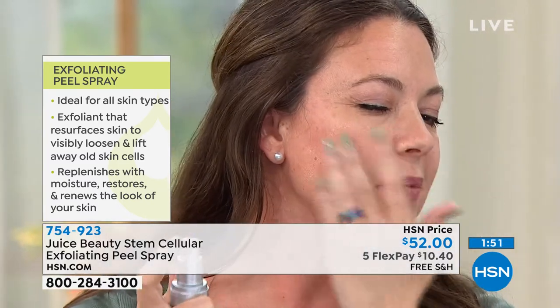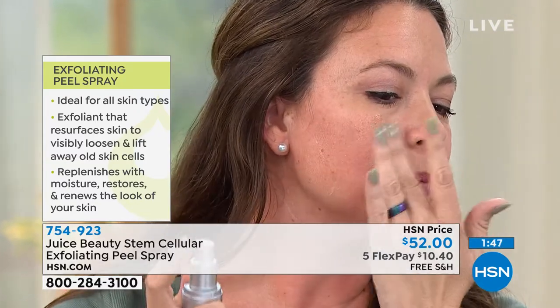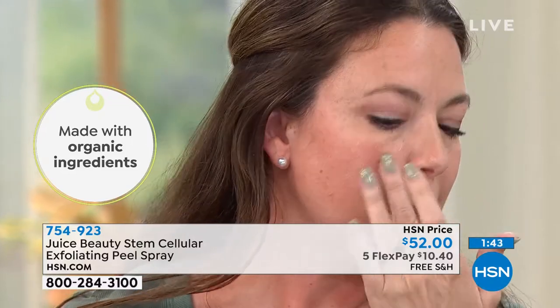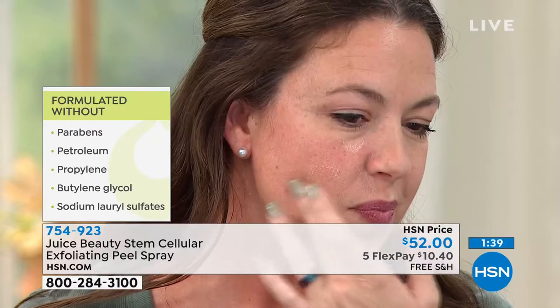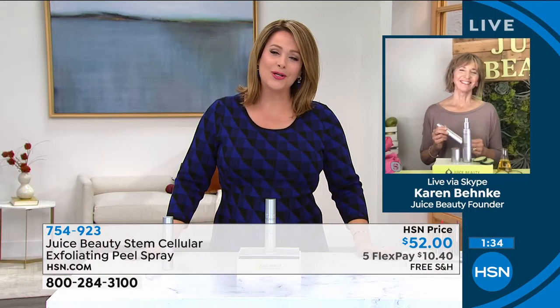Obviously do not get it in your eyes, but take a look — this is unlike other exfoliants. This is ideal for all skin types. It's very gentle but still powerful, made with organic ingredients. We do have a live caller — Jackie is standing by to talk about her experience. Jackie, you're live on the air, welcome to HSN.